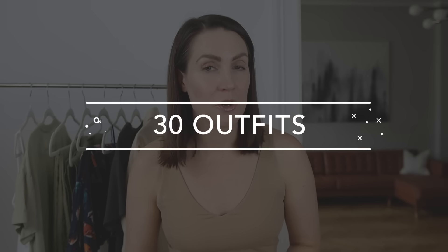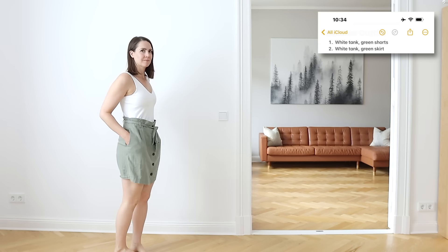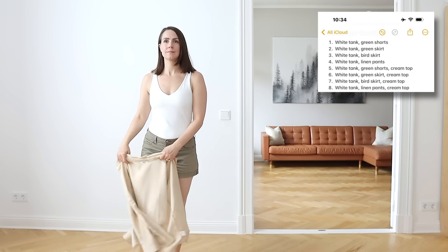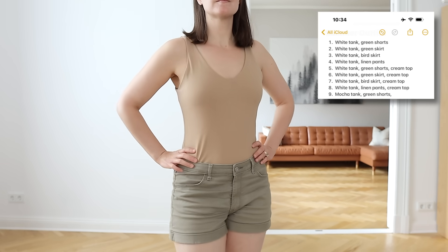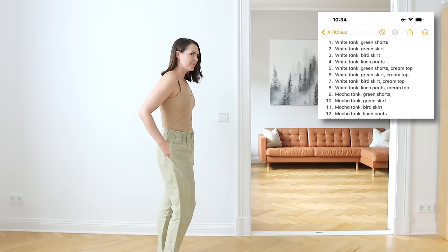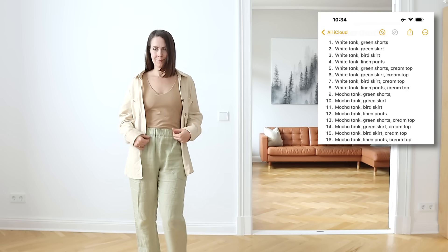So now that we've gone through all 15 items in my minimalist travel wardrobe, let me show you how I combine those items to create 30 different outfits. Starting with the white tank top, which I can pair with various bottoms. And on the days that it's cooler, I can also layer the cream button-up on top of any of those outfits. The same thing goes for the mocha tank top, which can be worn with the green shorts, the green paper bag waist skirt, or the linen pants — but my favorite combination is the mocha tank top with the bird skirt.